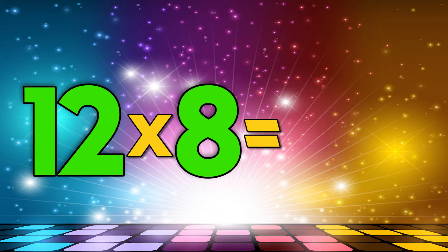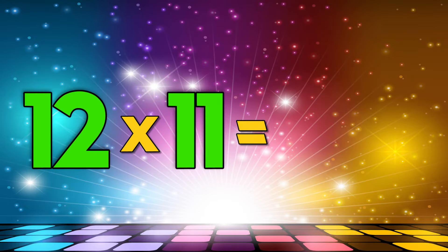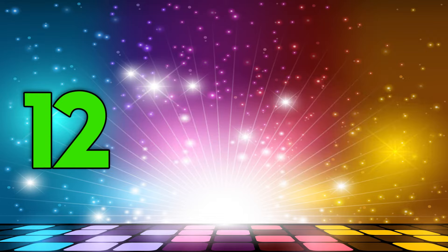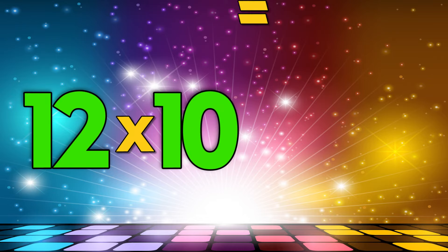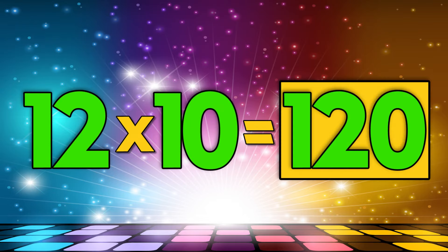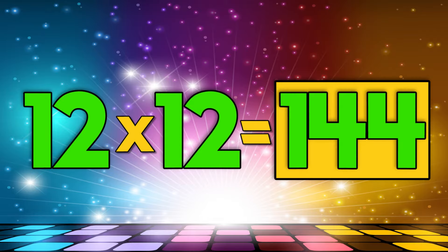Twelve times eight is ninety-six. Twelve times eleven is one hundred thirty-two. Twelve times nine is one hundred eight. Twelve times ten is one hundred twenty. Twelve times twelve is one hundred forty-four.